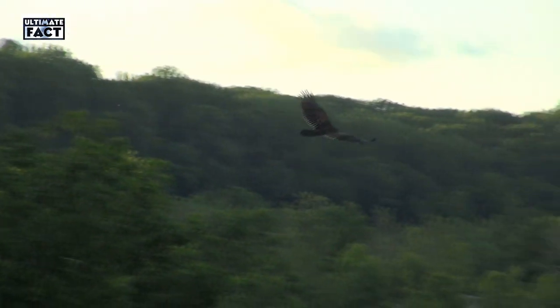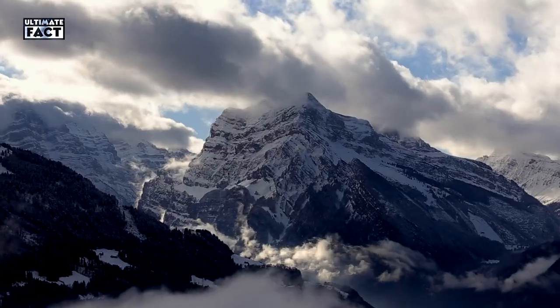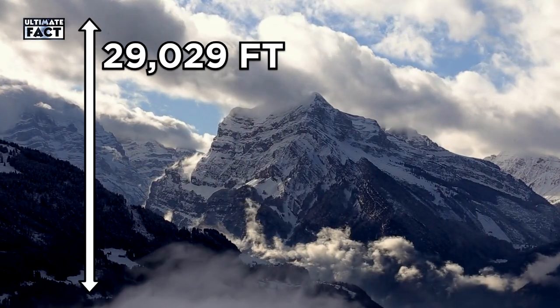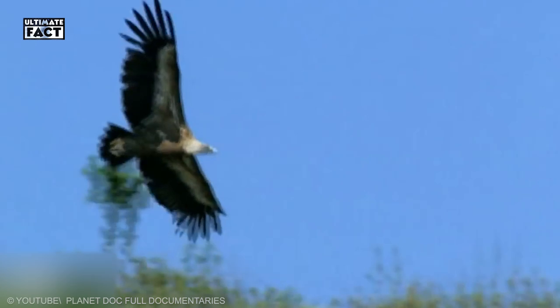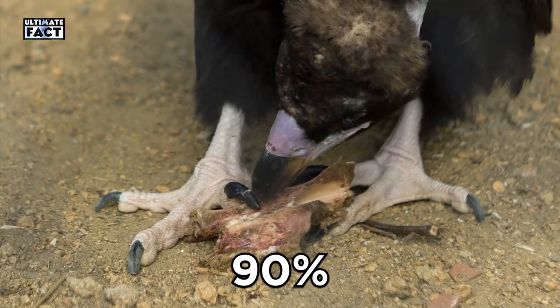They are the highest flyers in species of birds, sometimes flying at 37,000 feet. Remember, the height of Everest is 29,029 feet. They also travel long distances in search of food. Vultures have a strong stomach and can digest 90% of the bones within their food.